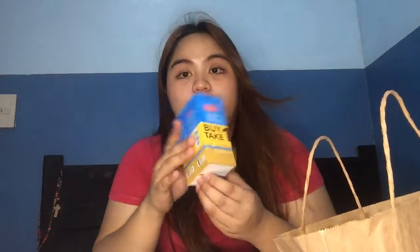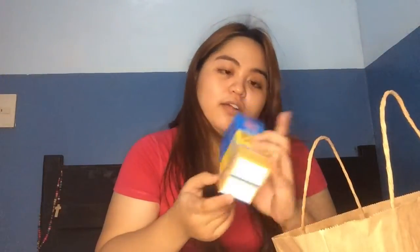Kasi ito yung ginagamit kong moisturizer. Dati hindi ko siya bet, pero kalaunan parang tinanggap siya ng skin ko — hindi siya masyadong dumalagkit sa face, madali siyang matuyo, and I love this. I got this kasi nag-buy one take one siya, and yung expiration date niya is 2022 pa.